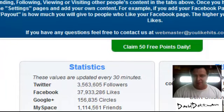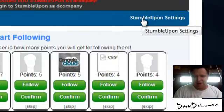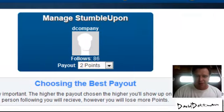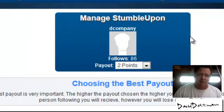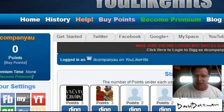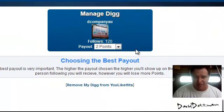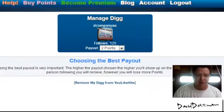StumbleUpon — you don't have to have all these accounts by the way, it's pretty much the same sort of process. This site's not as used as much; I've been giving out two points and I've had 86 followers over six months. It's a good way to get more people, it's just not as popular. Digg — once again you go to Digg settings. I've already added mine and 120 people on Digg have followed me.